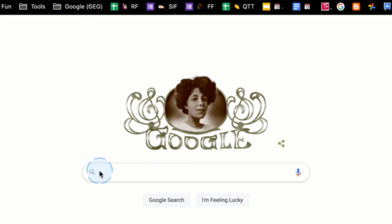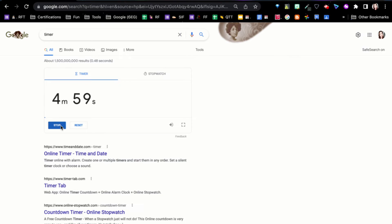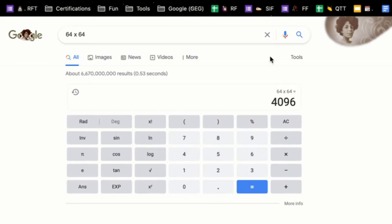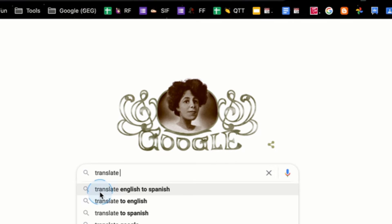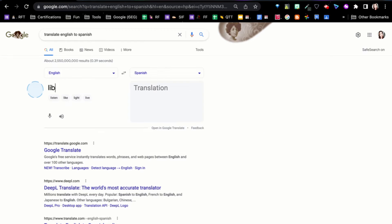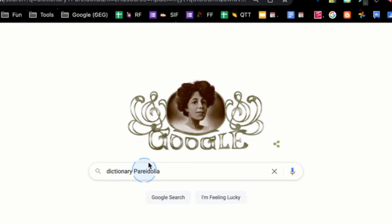There are so many things that teachers can use. You can use a timer and in a math problem open up a digital calculator. In Google you can translate into a different language, and you can use the dictionary to look up a specific word.